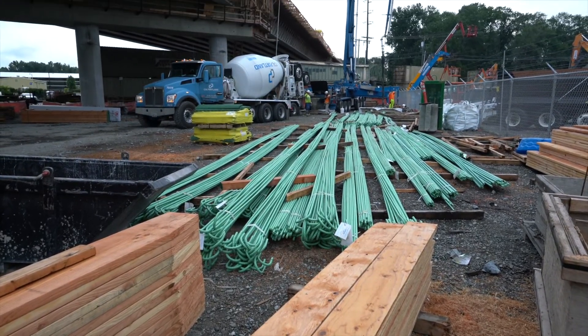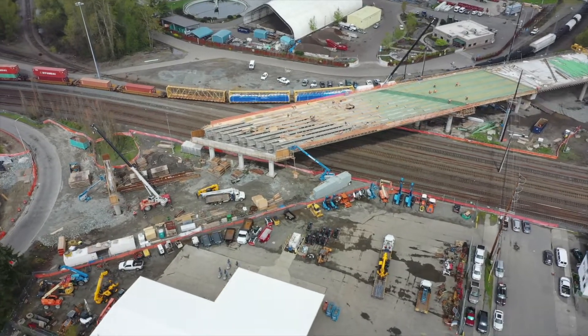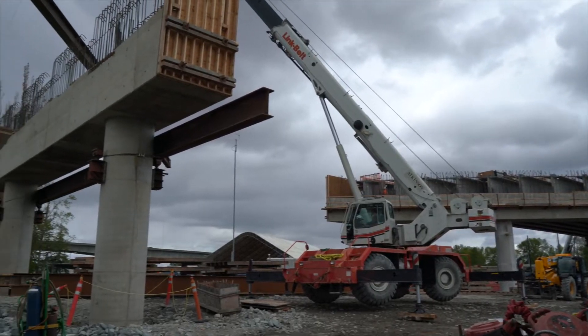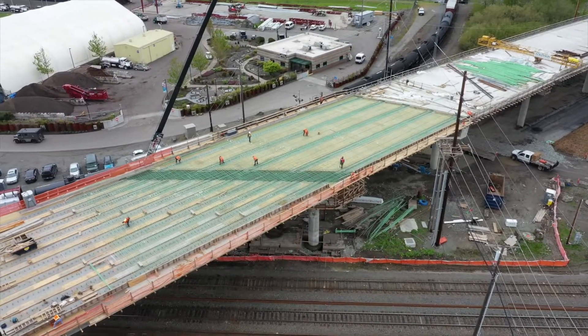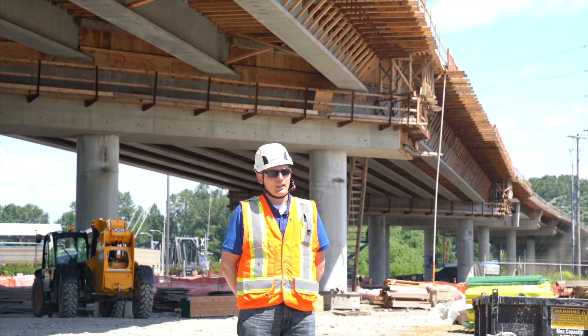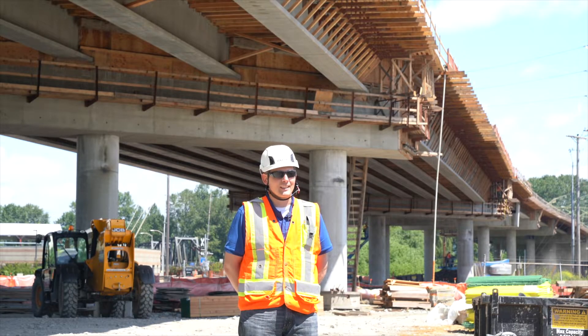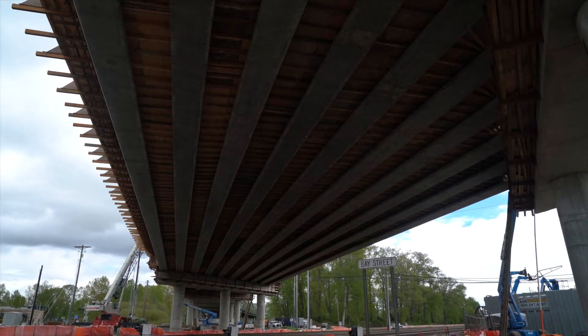There are nine piers and 20 drilled shafts, and we had to sequence the work carefully. We had an effective method to erect half the girders before we even finished all the substructure, to help accelerate the schedule. These girders over this span are approximately 206 feet long — some of the longest precast girders ever erected in North America.